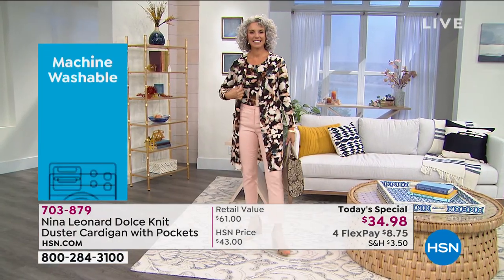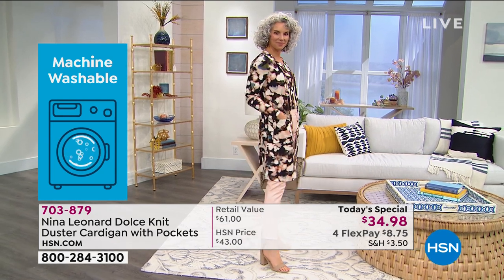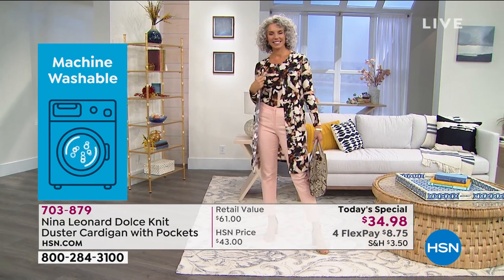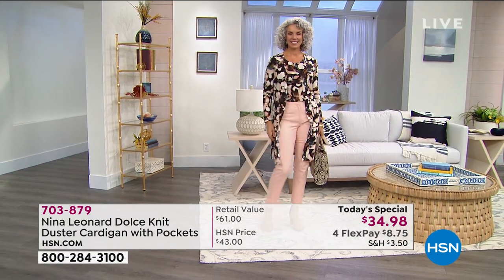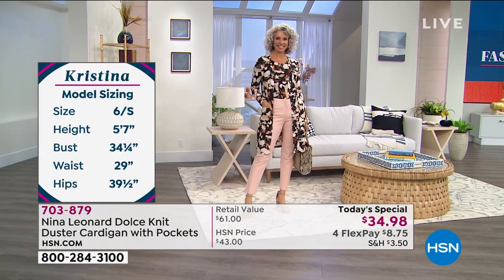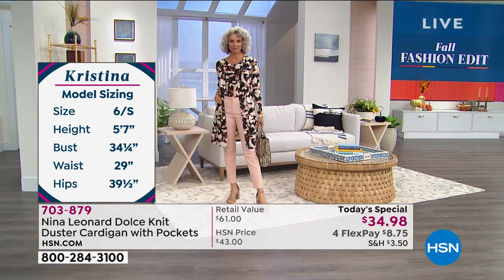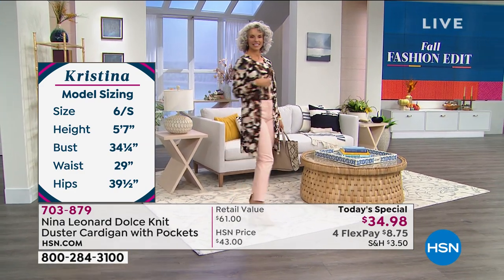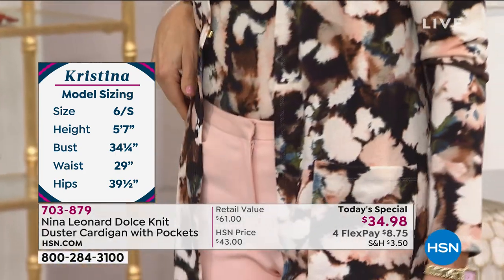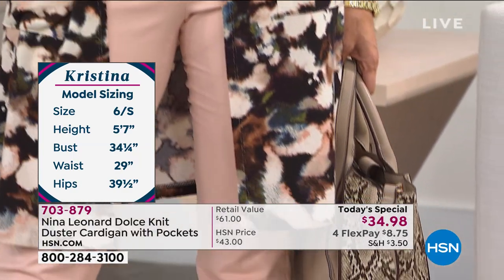$34.98 — and when I saw the price on this, I thought, you've got to be kidding. Particularly given that it is a top quality knit you don't have to dry clean — you can throw it right in a washing machine. The cardigan is $34 and change, the tank is only $24, and for next to nothing you have an outfit that looks like you just stepped out of the ultimate designer store on Rodeo Drive.